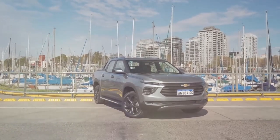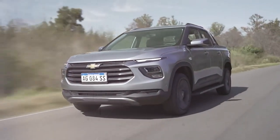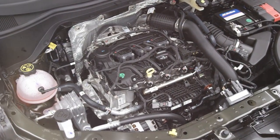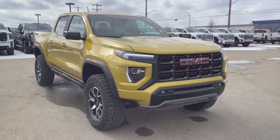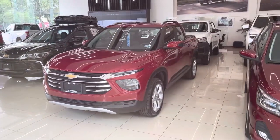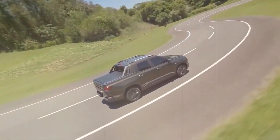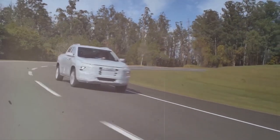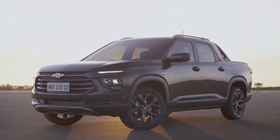Bringing back the Montana is perfect in today's eco-conscious world. With everyone talking green and looking for fuel-efficient rides, compact pickups are relevant again. The Montana's smaller size and greener engine fit right into the picture. But don't let its low price fool you — GM isn't just throwing out a cheap truck. They're loading up the Montana with all the best features, from high-tech entertainment setups to safety features like adaptive cruise control and lane-keeping assist, packing serious value for its price tag.